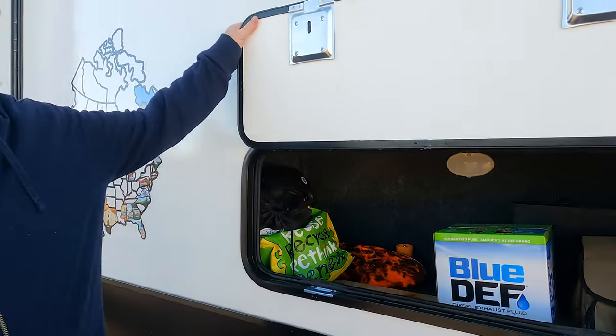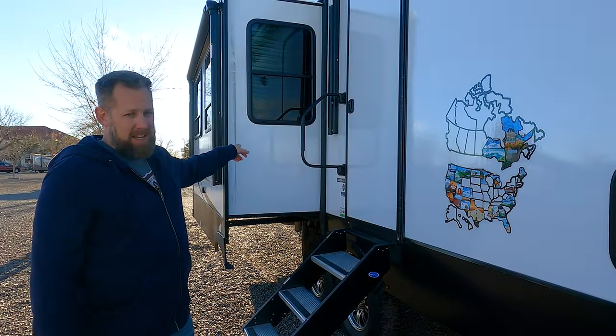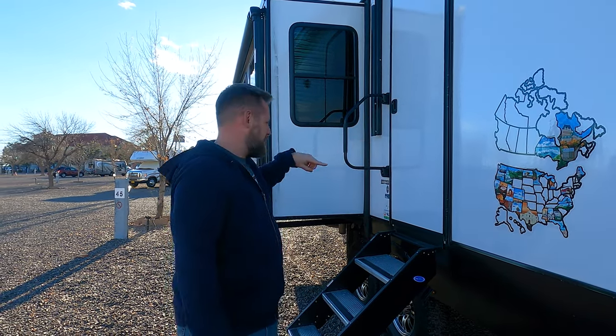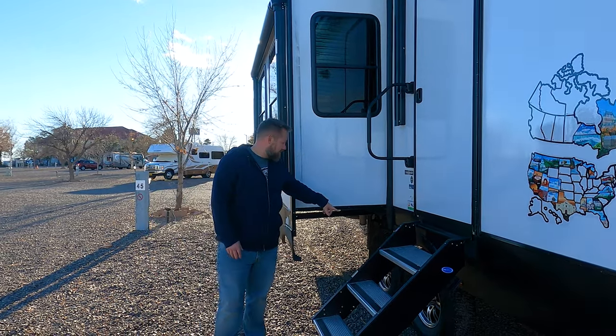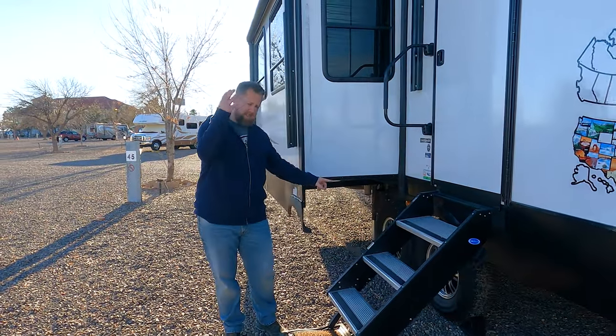Tandy comes with four slides: the living room slide, a kitchen slide, a bunk room slide, and our bedroom slide — you'll see those as we move around. The Tandara also comes with two 7,000-pound axles.